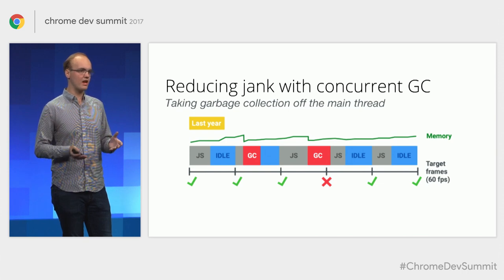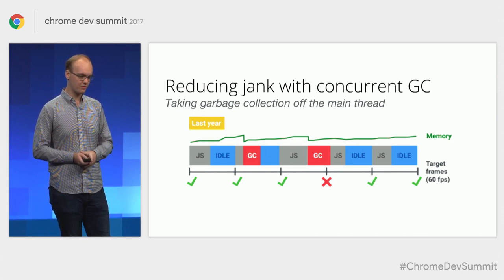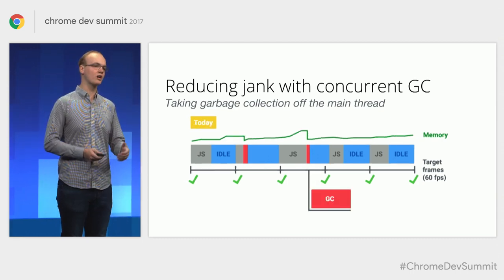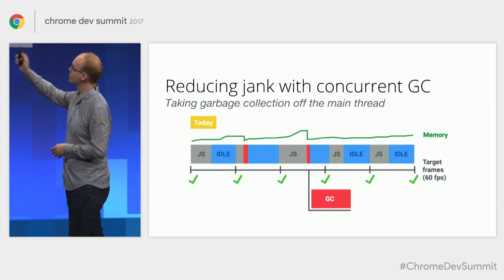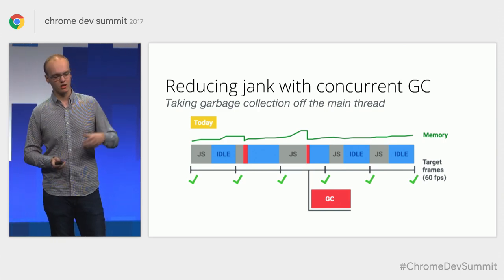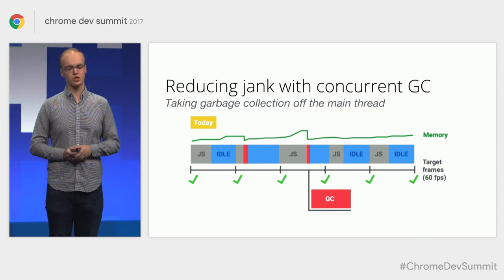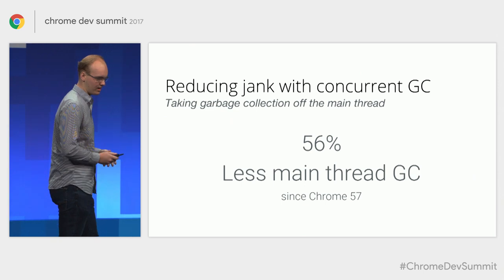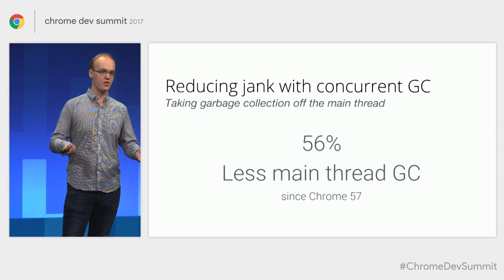On systems that have very little idle time in general, this can still occasionally cause frame skipping. So we've taken Project Orinoco to the next phase, where we've actually started moving garbage collection off the main thread. We still leave some small slivers on the main thread, but we're able to take the majority of garbage collection off it in order to better utilize the multiple cores that modern machines ship with. This has had measurable impact — we now do as much as 56% less garbage collection on the main thread.